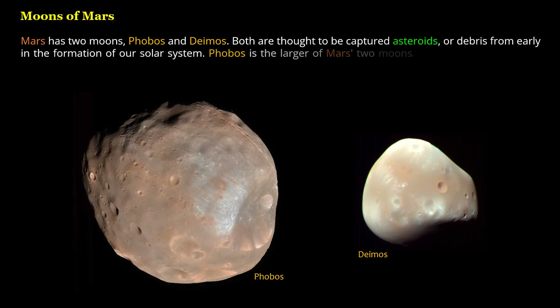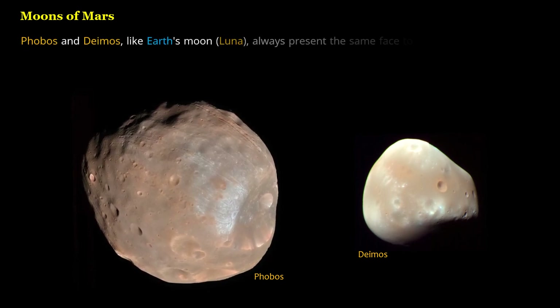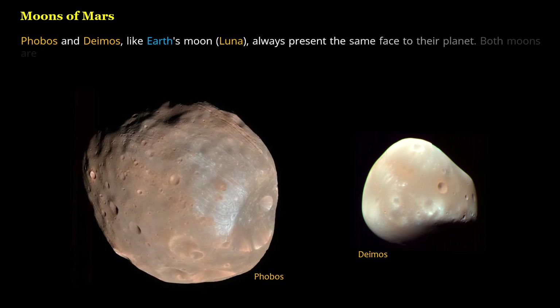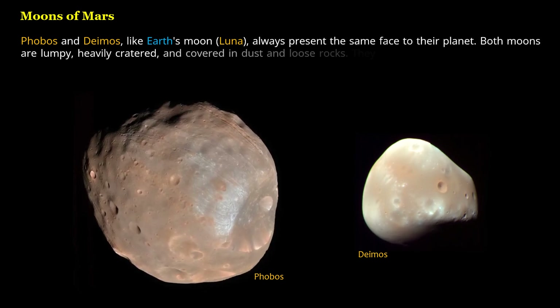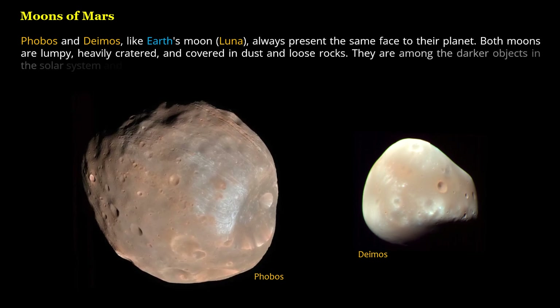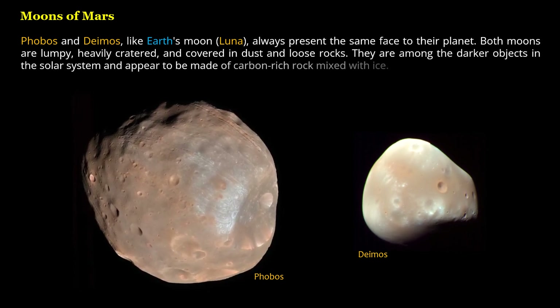Phobos is the larger of Mars' two moons. Mars' moons are among the smallest in the solar system. Phobos and Deimos, like Earth's moon Luna, always present the same face to their planet. Both moons are lumpy, heavily cratered, and covered in dust and loose rocks. They are among the darker objects in the solar system and appear to be made of carbon-rich rock mixed with ice.